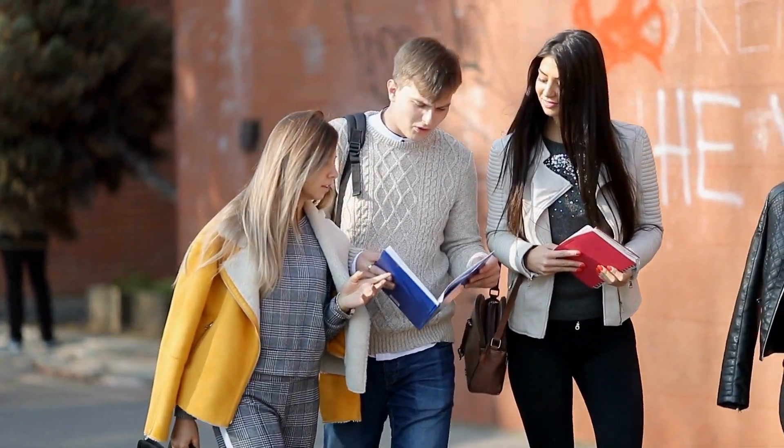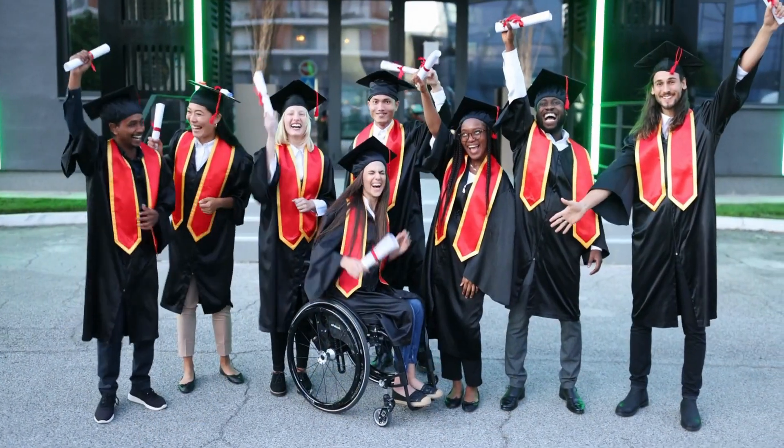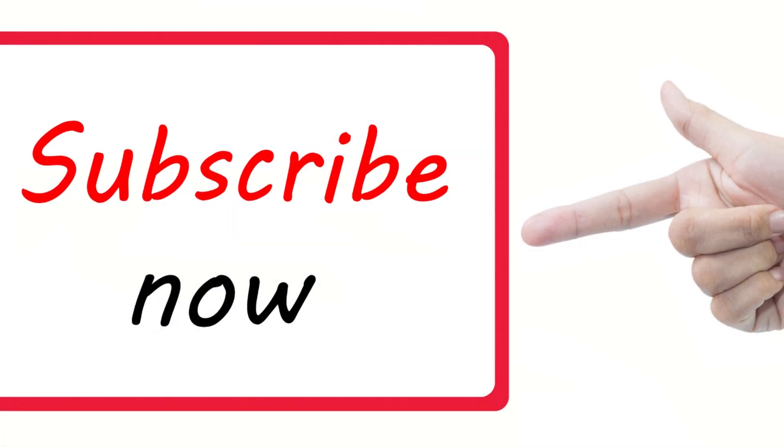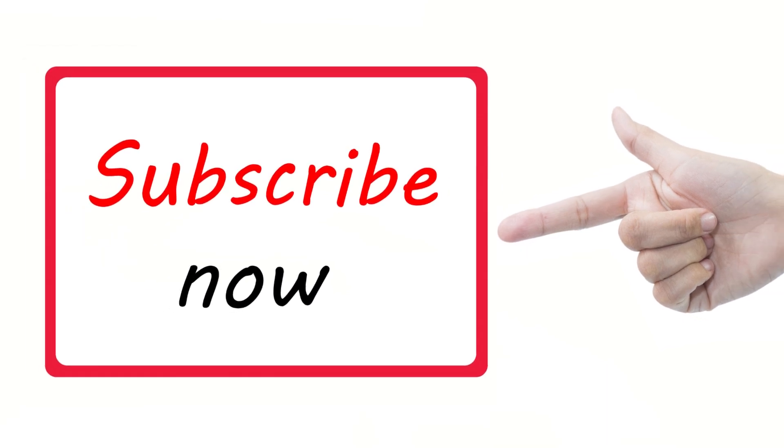Hello guys, welcome and welcome back to my channel. My name is Mary. I'm here to help you become a better learner. And before we dive into this method, don't forget to subscribe — I really appreciate your support.